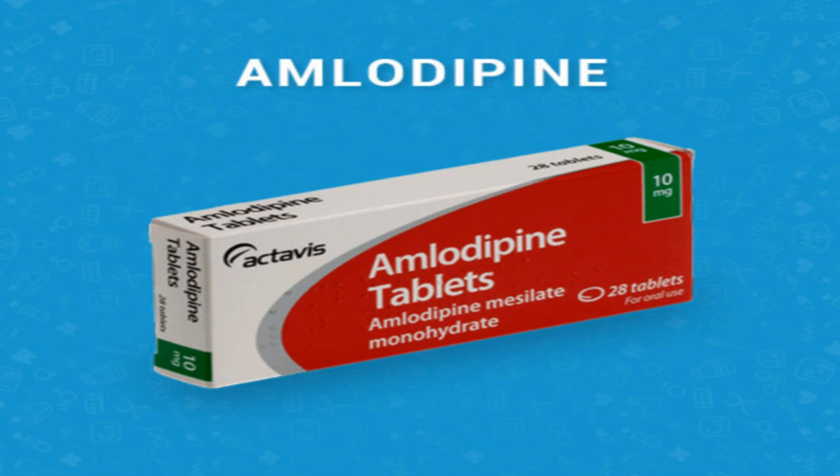Amlodipine is only part of a complete program of treatment that may also include diet, exercise, weight control, and other medications. Follow your diet, medication, and exercise routines very closely. Store at room temperature away from moisture, heat, and light.